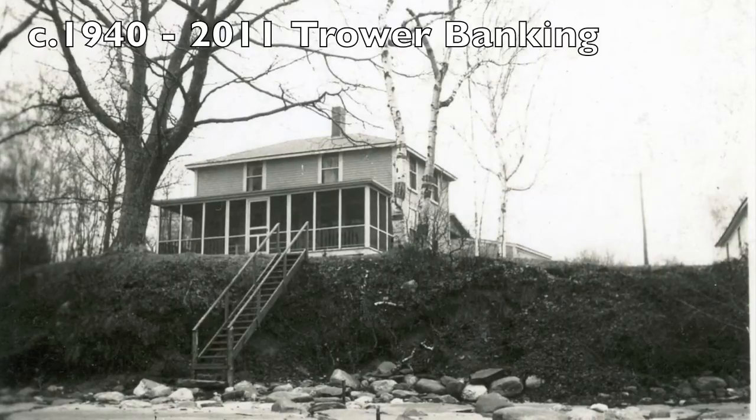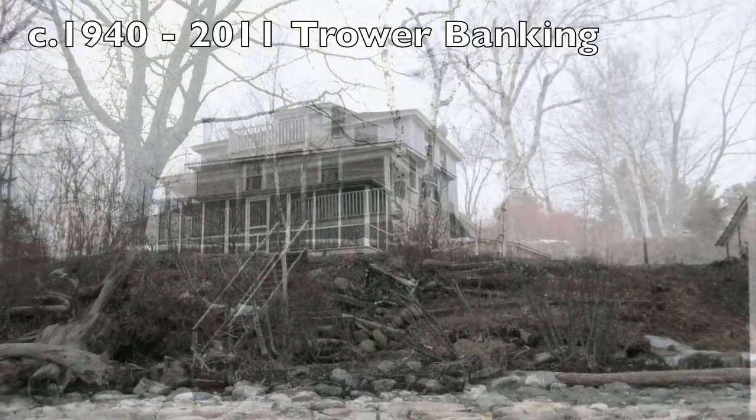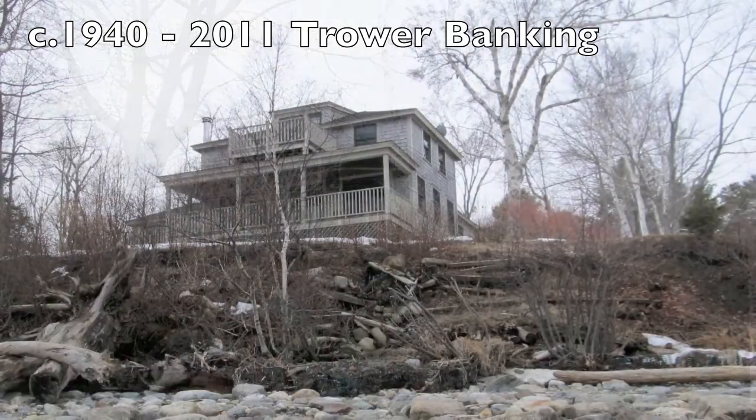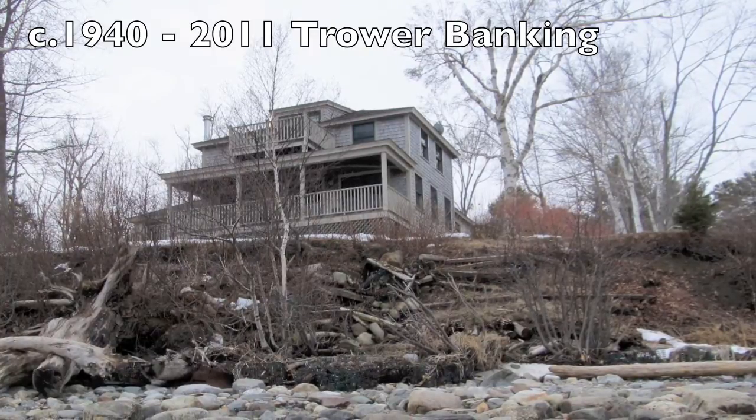1940 to 2011 — the tower property on Hamilton Beach has changed a lot. They have lost about 20 feet of land along with a few trees in front of their home.